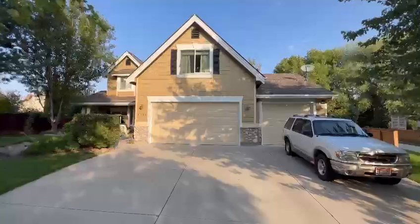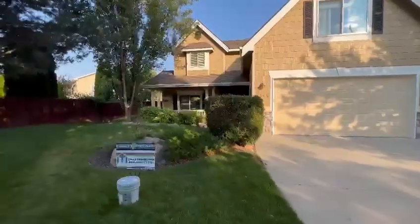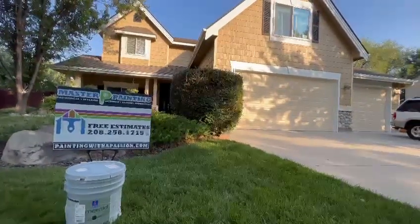Very proud of this project. Homeowners couldn't be happier. We used Sherwin-Williams finest paint, which is called Emerald. It's worth a little bit of extra money so that you gain this type of a look and a long-lasting paint job.